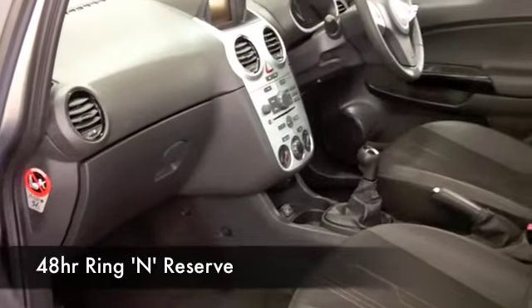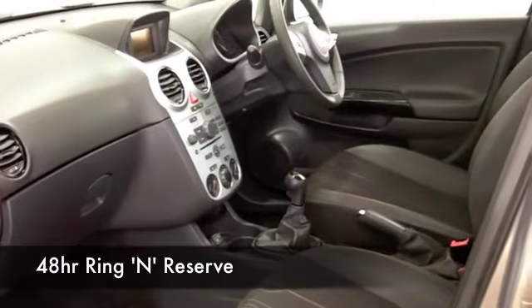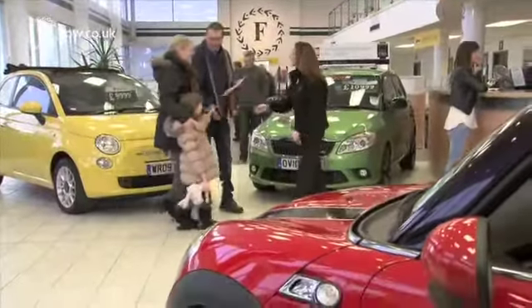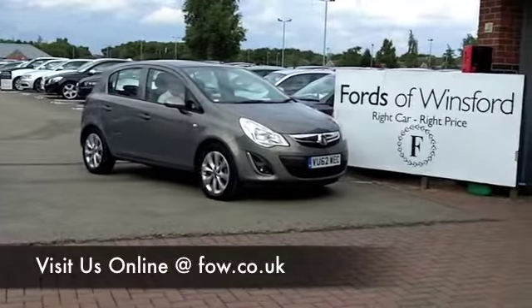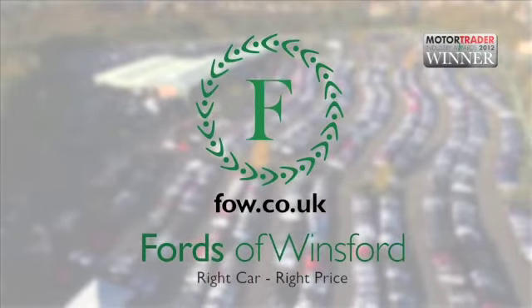Take a look at the finance options tab. PCP is available on many of our cars, and traditional finance on all of them. And don't forget, if you want a part exchange, no problem. Come and discover this great car for yourself at Fords of Winsford.